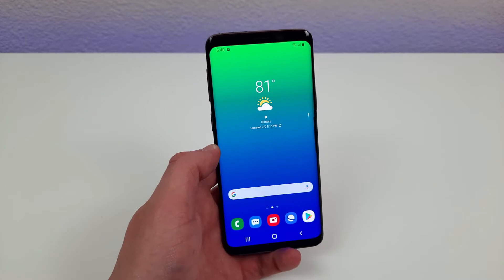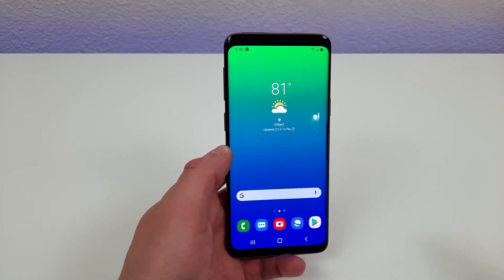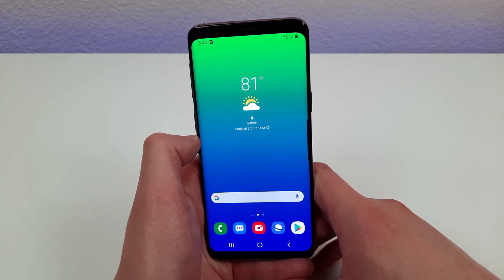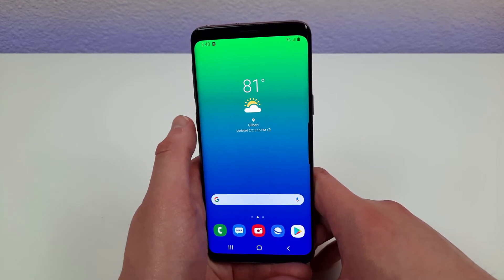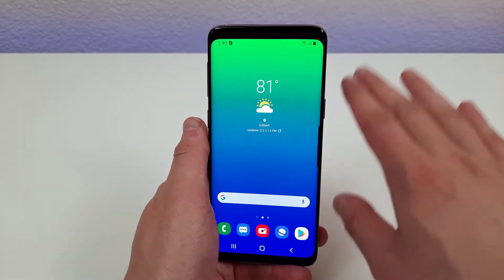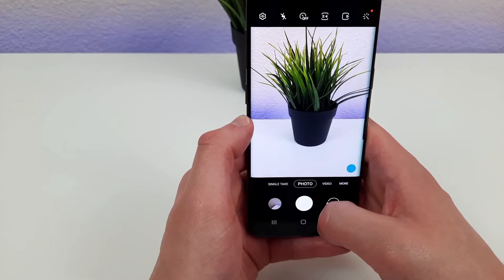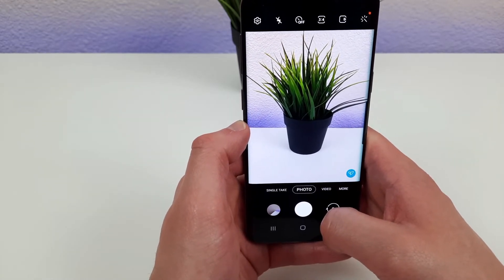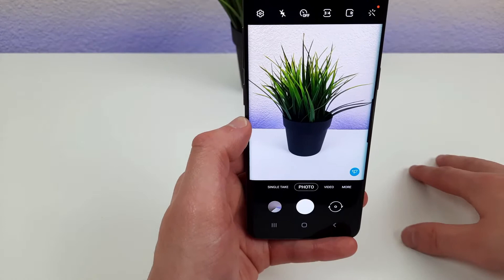The second reason to buy this phone in 2021 is the camera. This phone has an 8 megapixel front-facing camera and a 12 megapixel rear camera. Compared to a lot of modern phones like the Samsung Galaxy A series, many of those phones have insanely high megapixel cameras around 48 megapixels or sometimes even 64. But don't let the megapixel count fool you, because this phone has a very high quality camera, especially for its price range.